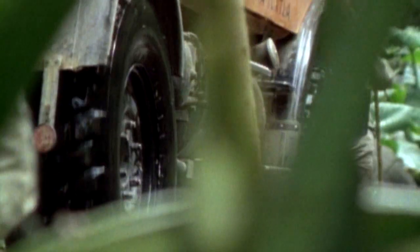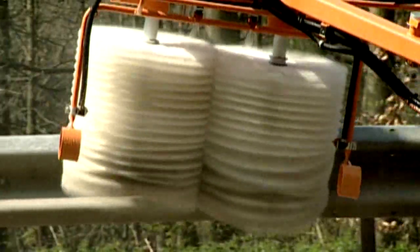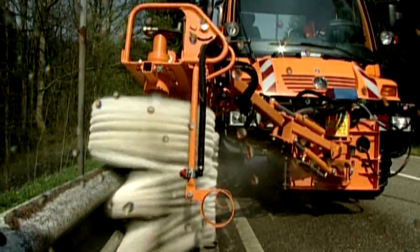Conquer the streets on Monday, do some construction work on Tuesday, lay pipes on Wednesday, save the world on Thursday — then on Friday, notch back a gear and just wash a few crash barriers.